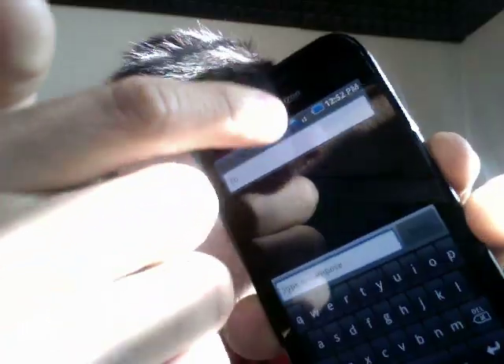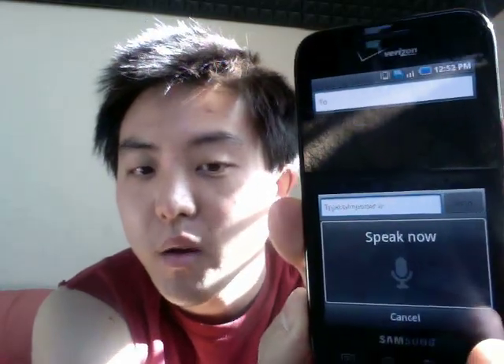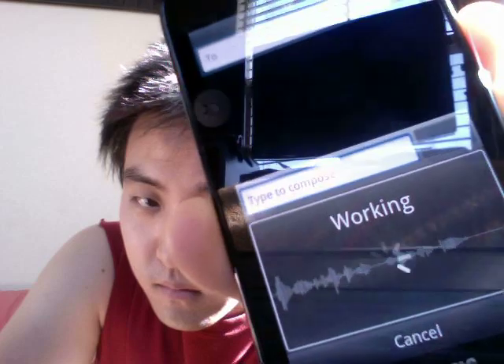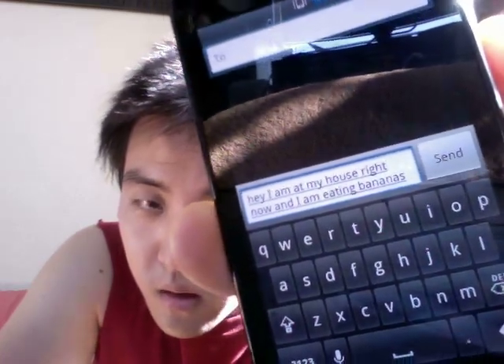One of the best things about this phone is texting. You get your contact up and you can type something, but you can also take advantage of the mic. For example: 'Hey, I am at my house right now and I am eating bananas' — and it just types it for you. Makes things so easy.